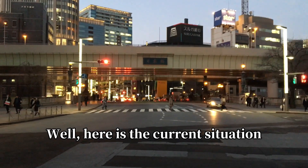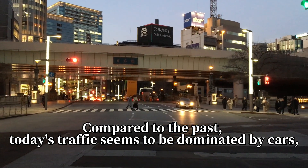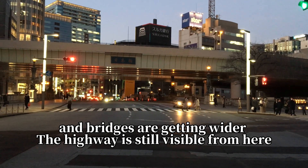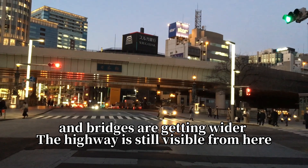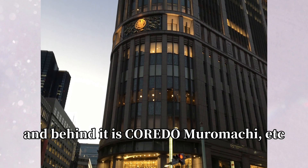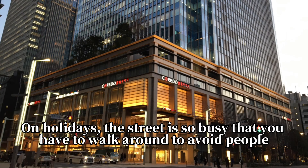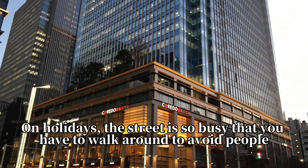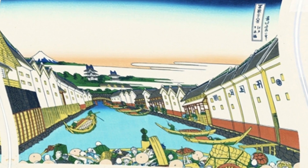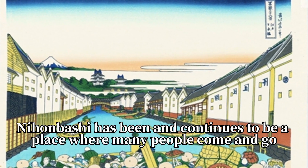Here is the current situation. Compared to the past, today's traffic seems to be dominated by cars and bridges are getting wider. The highway is still visible from here. Across the bridge on the left is Nihonbashi Mitsukoshi, and behind it is Coredo Muromachi. On holidays, the street is so busy that you have to walk around to avoid people. Nihonbashi has been and continues to be a place where many people come and go.